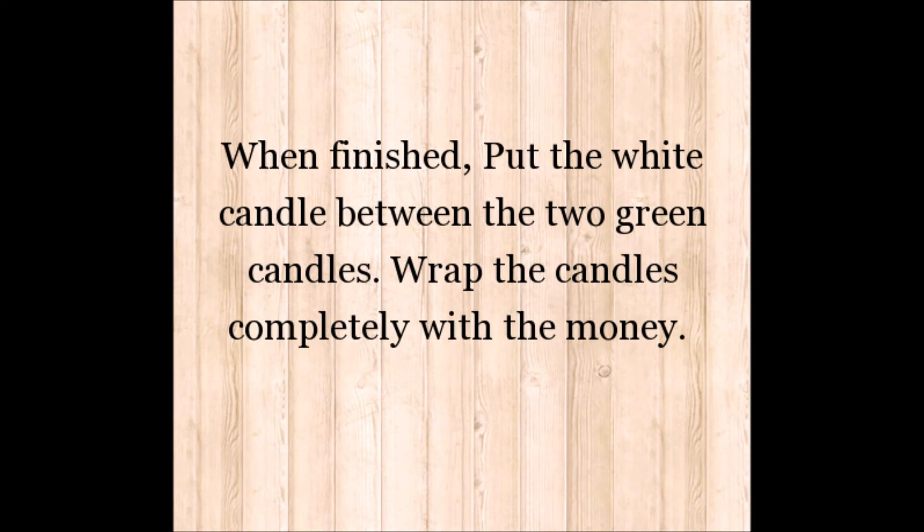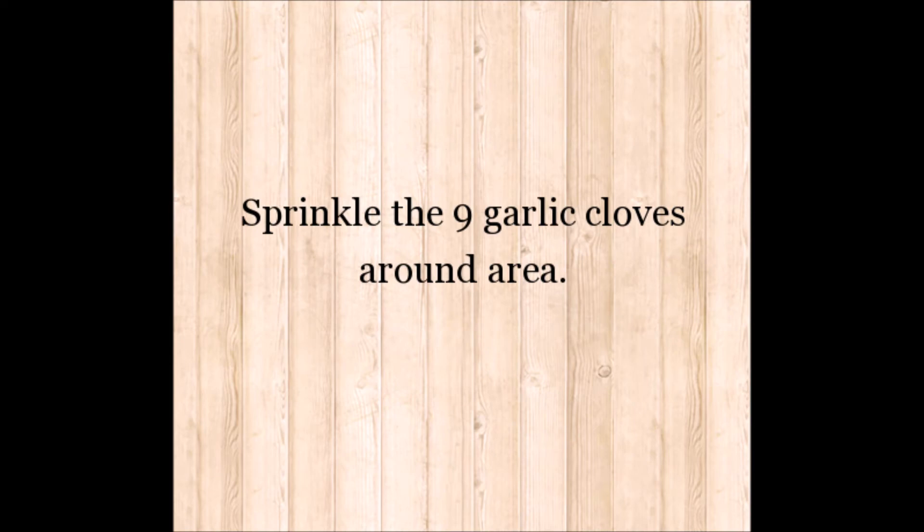When finished, put the white candle between the two green candles. Wrap the candles completely with the money. Sprinkle the nine garlic cloves around the area.